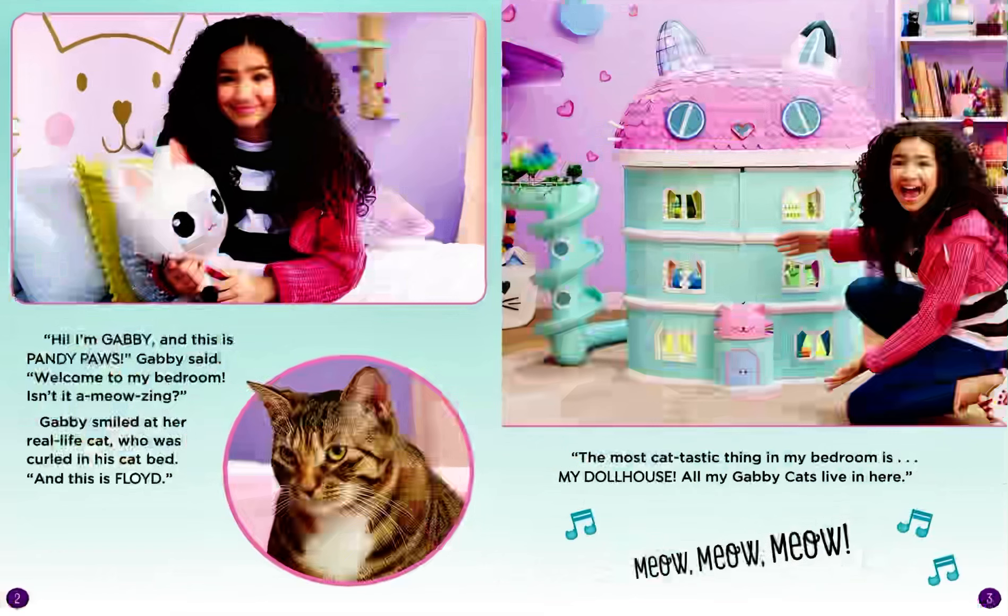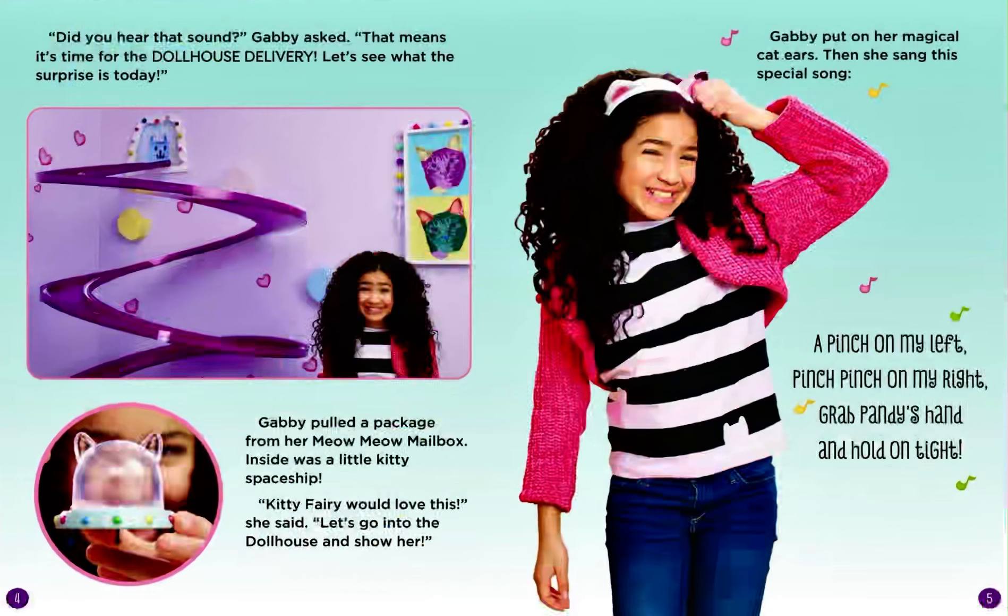Hi, I'm Gabby, and this is Pandy Paws, Gabby said. Welcome to my bedroom. Isn't it a meowsing? Gabby smiled at her real-life cat, who was curled in his cat bed. And this is Floyd. The most cat-tastic thing in my bedroom is my dollhouse. All my Gabby cats live in here. Did you hear that sound? Gabby asked. That means it's time for the dollhouse delivery. Let's see what the surprise is today.